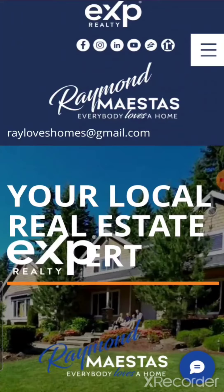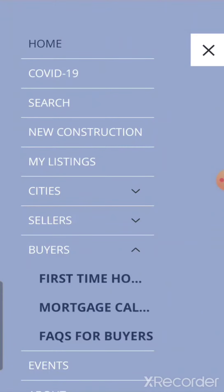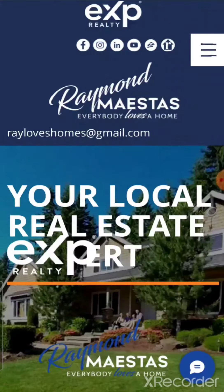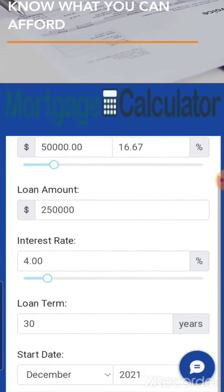There's a very simple solution to that — just go to my website, www.rayloveshomes.com, and go to Buyer Resources, or click in the top right corner and go to Buyers. There's a mortgage calculator there that makes it very easy and fun to calculate your numbers.